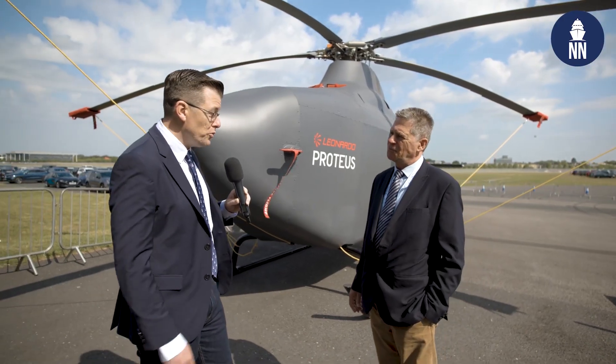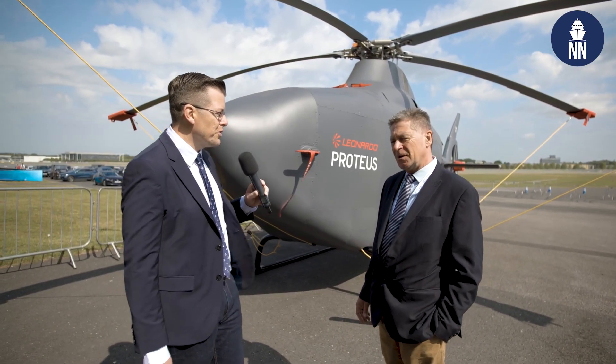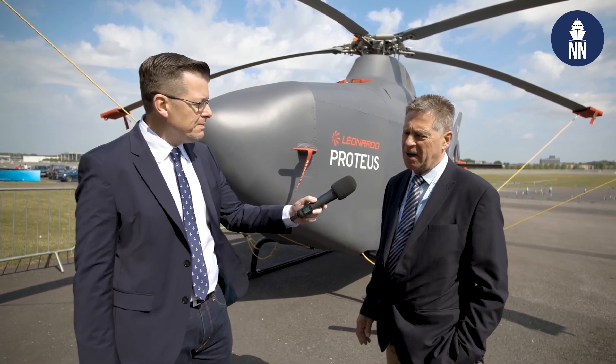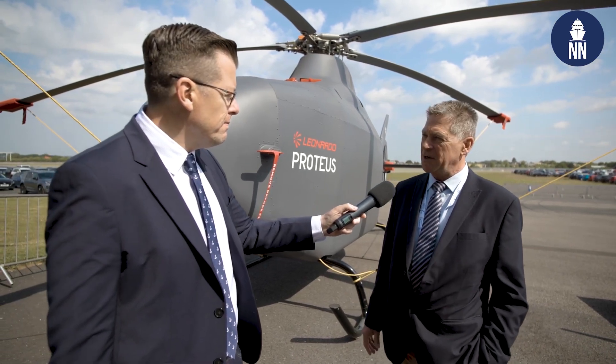Lastly, John, today we're in May 2025 — what's the current status of the project? We are currently manufacturing a full-scale aircraft, and that is expected to fly in quarter three of this year.